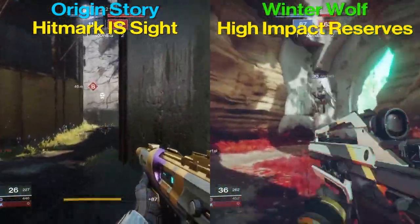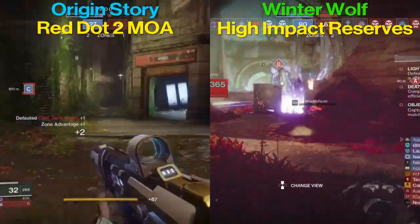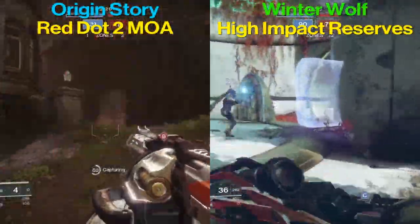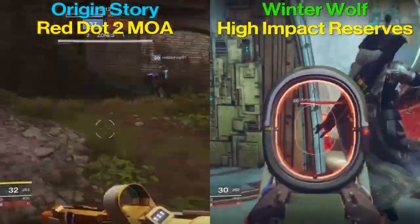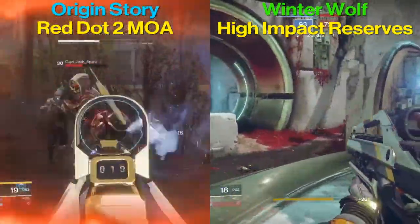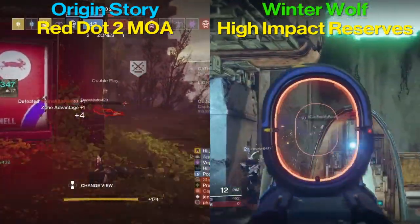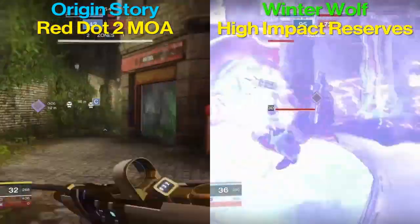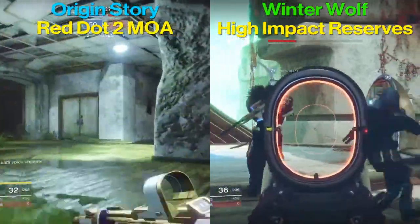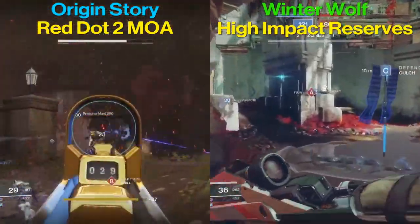The first thing to note is how I had these two guns set up — my favorite setup on each. For the Braytech Winter Wolf I had Chambered Compensator, which increases the gun to its max stability but decreases handling speed. I had Tactical Mag, which increases the gun to its max stability and also increases magazine size and reload speed. I had High Impact Reserves, but that doesn't change the stats.